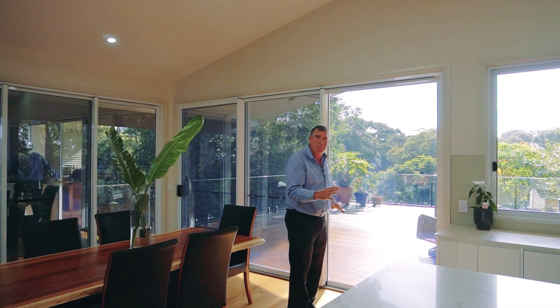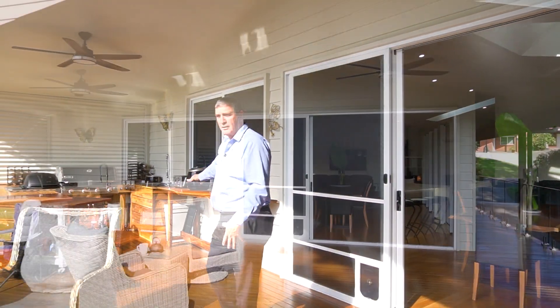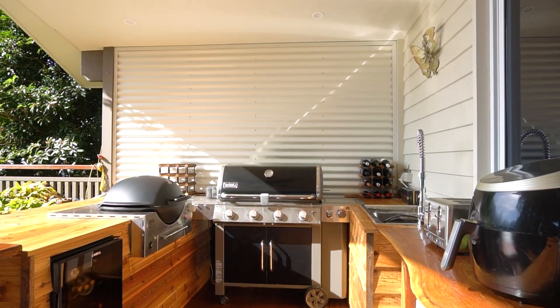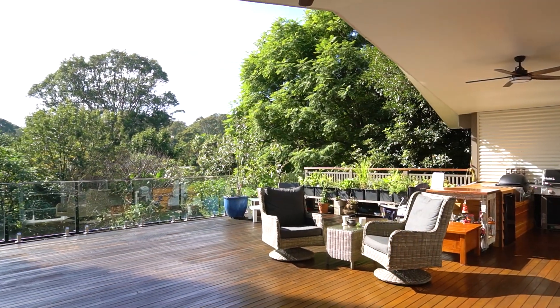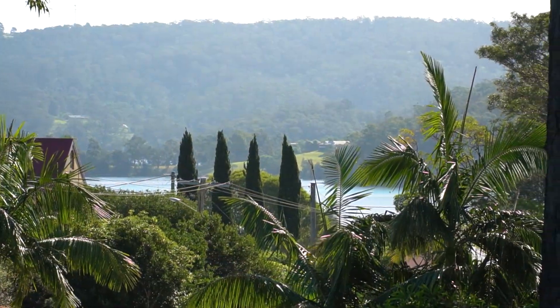And you've got this huge big outdoor entertainment area, which is stunning. You step outside to this undercover outdoor entertainment area, kitchen area with the fridge, the sink — it is a great space. Views out onto Wagonga Inlet, a lovely big backyard. What an entertainment area this is.